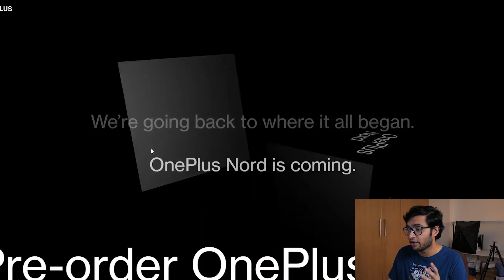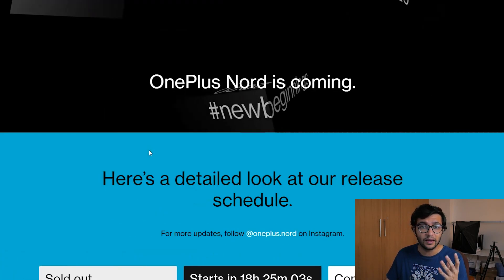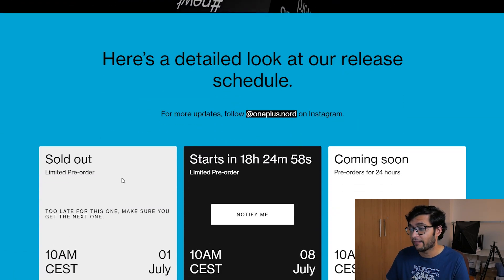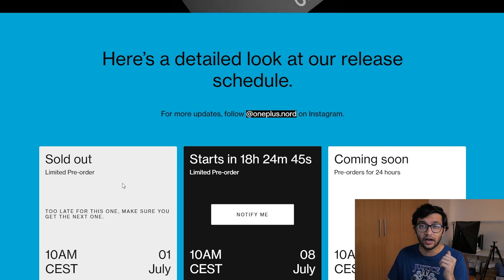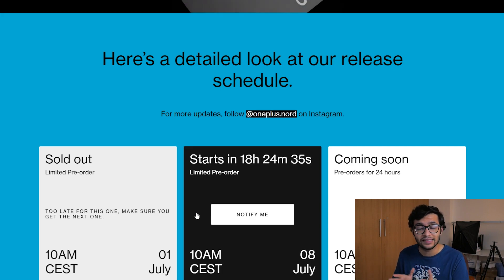The pre-order page says it's been a while and the OnePlus Nord is coming back, and we're all going back to where it all began — that's the marketing material for the OnePlus Nord. This smartphone is supposed to come out in certain markets. There was a limited pre-order on July 1st a week ago, one coming up tomorrow which you can register for, another on July 15th which will be a 24-hour pre-order. These are limited pre-orders.